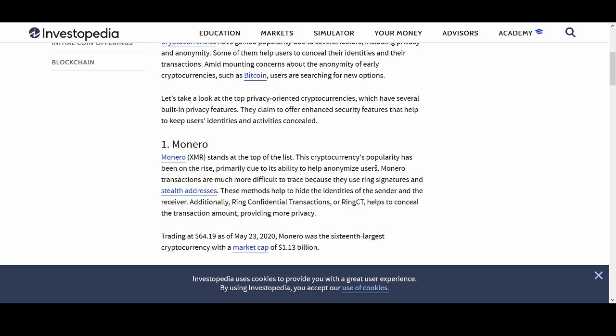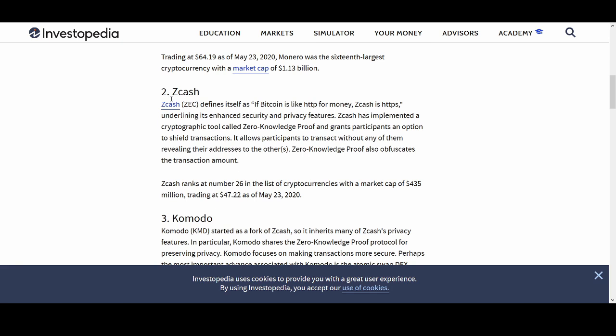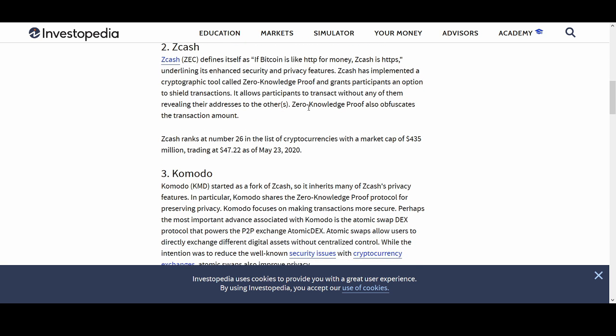Monero stands at the top of the list. Its popularity has been rising primarily due to its ability to anonymize users. Monero's transactions are more difficult to trace because they use ring signatures and stealth addresses, helping to hide the identities of sender and receiver. Additionally, Ring Confidential Transactions help conceal the transaction amounts. Zcash says if Bitcoin is like HTTP for money, Zcash is HTTPS — underlining its enhanced security and privacy features. It has implemented Zero-Knowledge Proof, granting participants an option to shield transactions without revealing their addresses or transaction amounts.